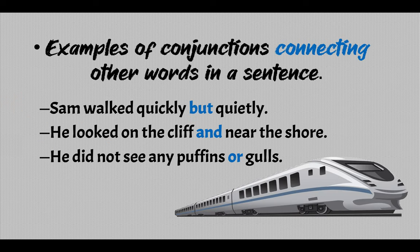More examples of conjunctions connecting words in a sentence: 'Sam walked quickly but quietly. He looked on the cliff and near the shore. He did not see any puffins or gulls.' So we have examples of coordinating conjunctions connecting other words in a sentence.